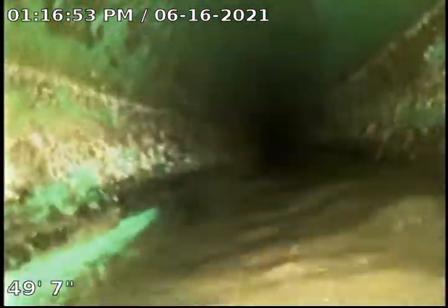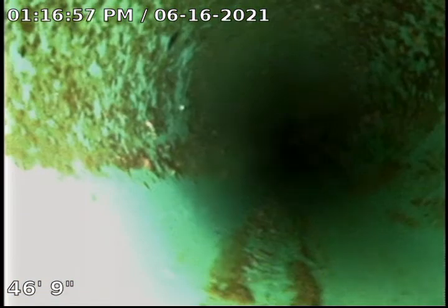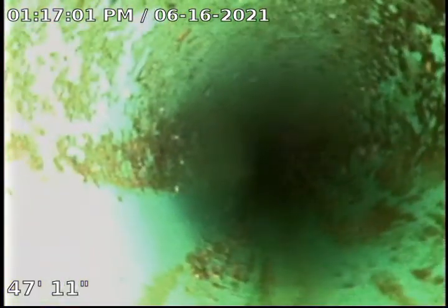We have a belly right here in this area. Any time we have a belly like this, there's always concern that it may catch and hold debris. Also a great swimming area for the Teenage Mutant Ninja Turtles.